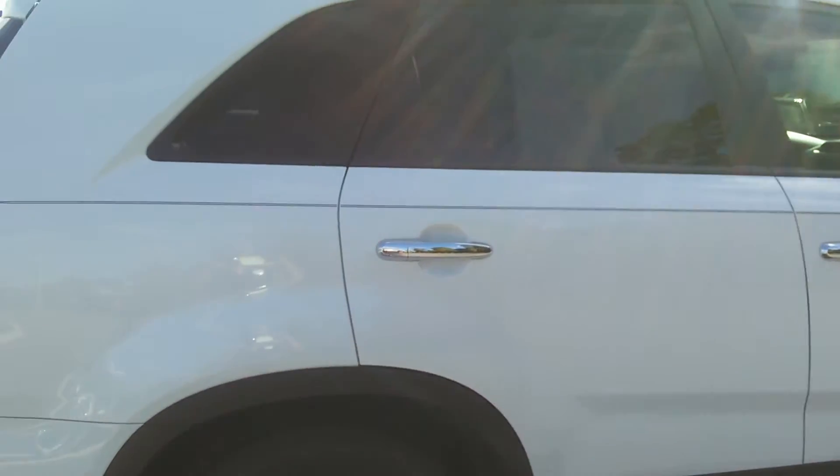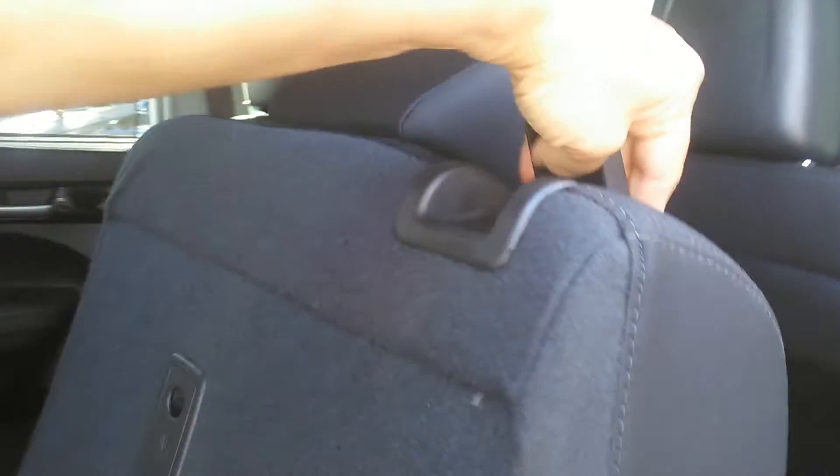Speaking of the interior, let's get inside. This is third row seating, which is absolutely wonderful. I opened that up so you can see the third row — it's easy, easy close, moves right back. Very simple.